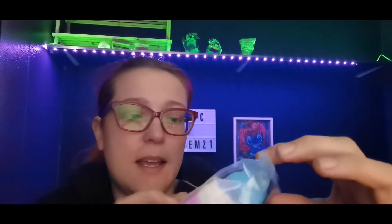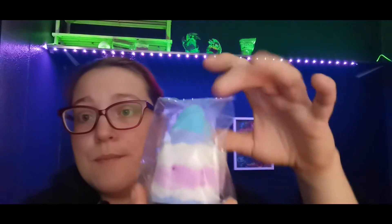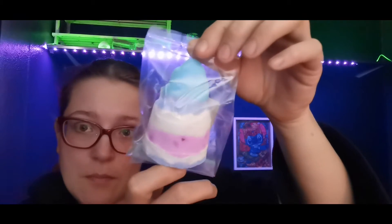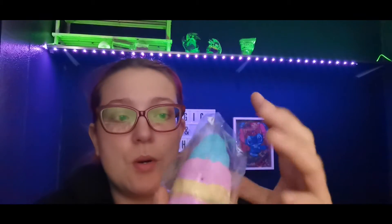Next, I want to show you some bath bombs I've currently got in from a completely different supplier. First, we've got a bubblegum tornado bath bomb. I'm currently doing these four for ten pounds. If you haven't already joined my group, I'll pop the link in the description bar below for all of my social media channels — TikTok, Instagram, and Facebook.